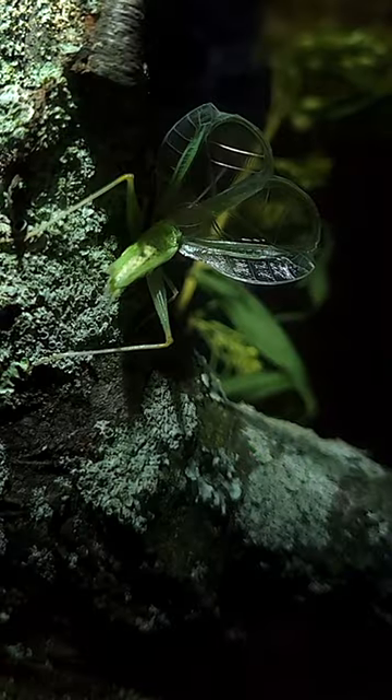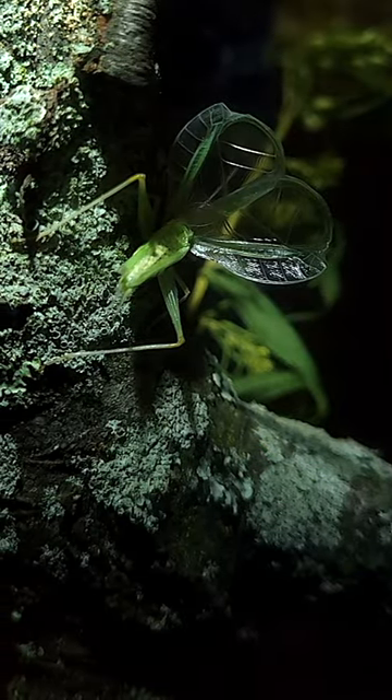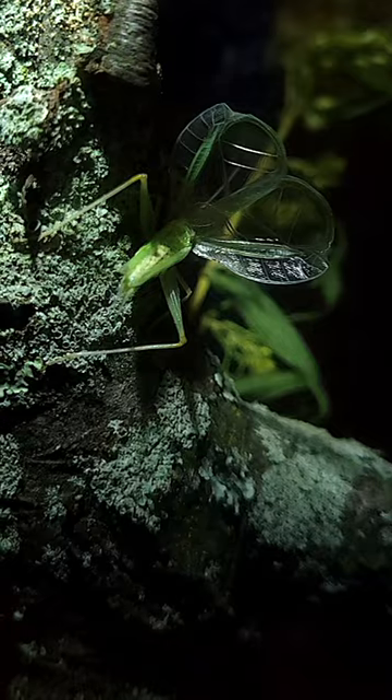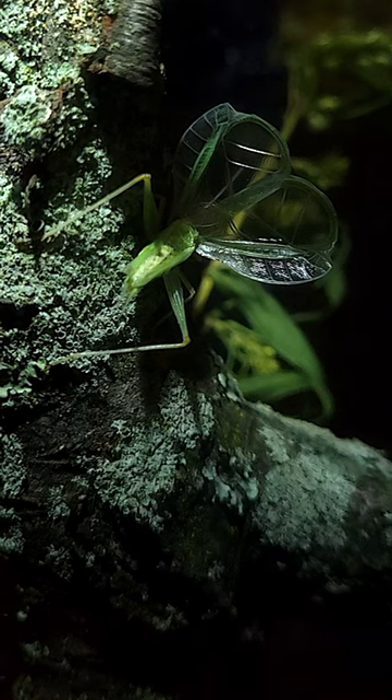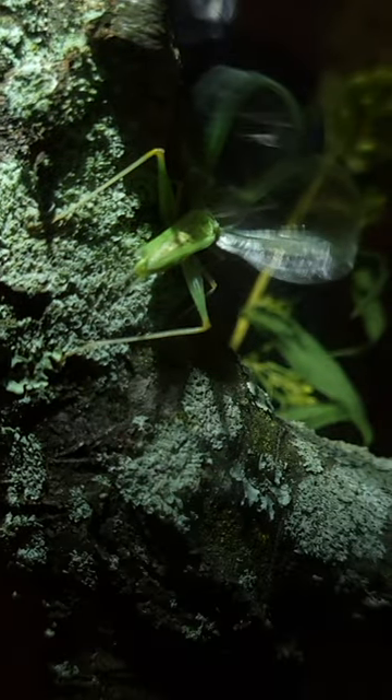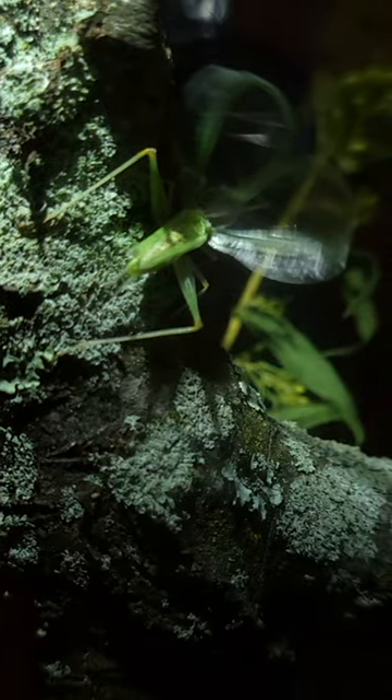This is a male tree cricket, which I find to be the most beautiful because of those large wings that they use for their song. These wings look like they're made out of glass, or that thin sheet of ice that you get after a light rain in the winter, and that's what they use to make the song. They hold them high above their backs and vibrate them, and you get to hear their music.